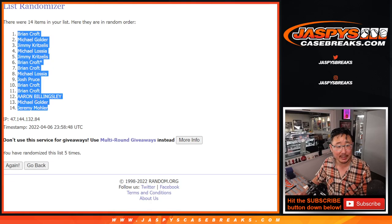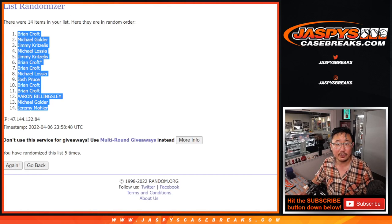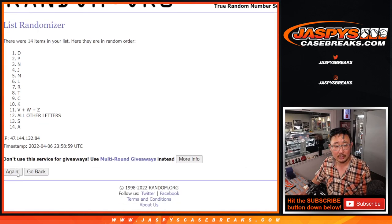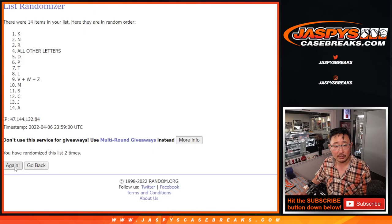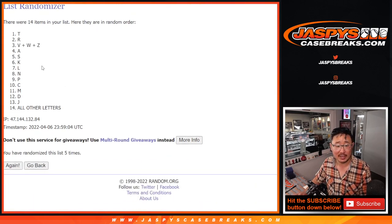After five times, we got Brian down to Jeremy. Three and a two, five times for the letters. One, two, three, four, and five. First letter, first name. T down to all other letters.